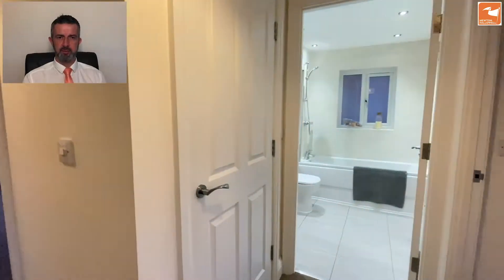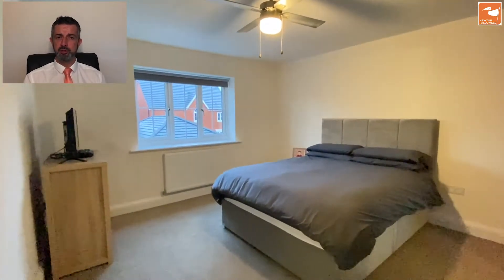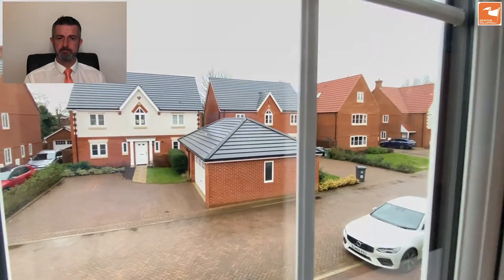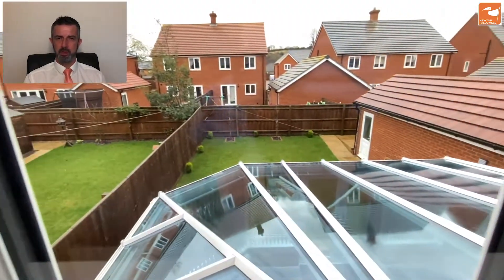Up on the first floor there are four bedrooms and a family bathroom. That door in front is the airing cupboard with the oversized Megaflow hot water tank. Bedroom two has a window to the front, and the free-standing wardrobe to the right-hand side will be staying. Bedroom three also has a free-standing wardrobe staying, meaning four of the five bedrooms will have wardrobe storage. Bedroom three overlooks the garden.